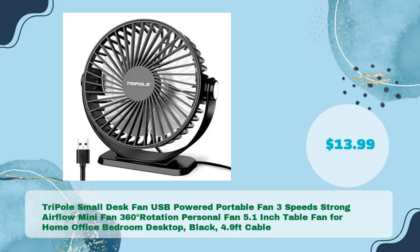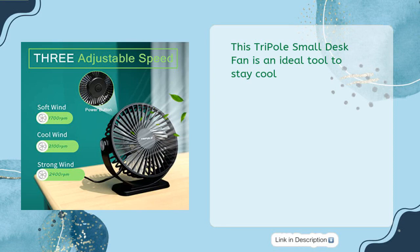Next: the Tri-Pole small desk fan — USB powered portable fan, 3 speeds, strong airflow, mini fan, 360-degree rotation, personal fan, 5.5-inch table fan for home, office, bedroom desktop, black, with a 4.9-foot cable — in just $13.99. This Tri-Pole small desk fan is an ideal tool to stay cool.